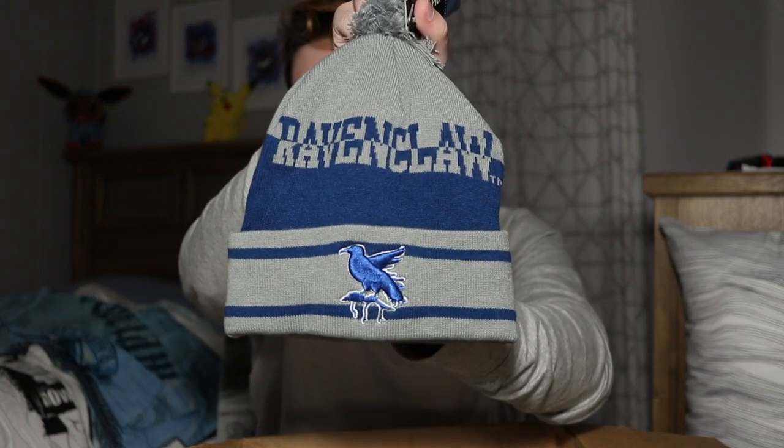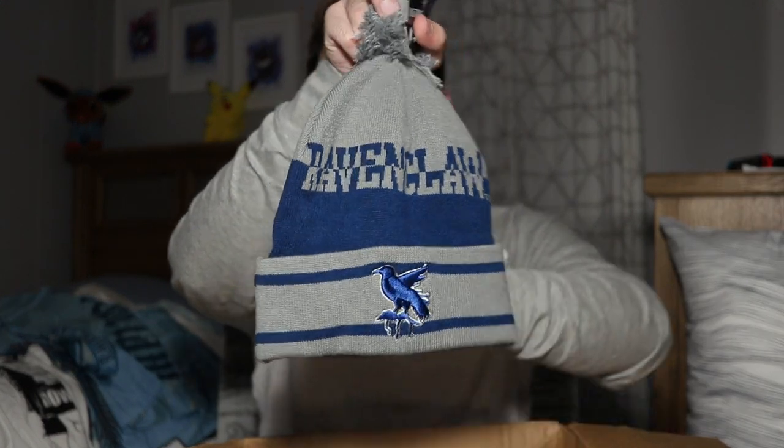First article of clothing — I bought the beanie. Got my Ravenclaw beanie, y'all! It has a little bow on the top. Oh my god, so cute. I'm gonna be a Ravenclaw boy. It's not winter, but I can pretend to be cute.